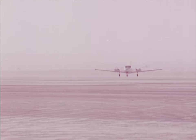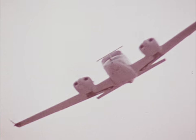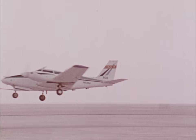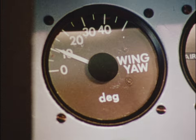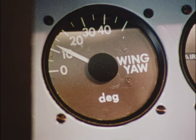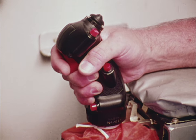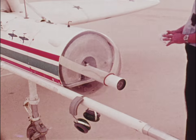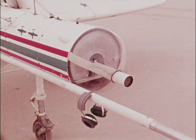Before the oblique wing plane takes off, a television-equipped aircraft sweeps over and scans the flight path. What the camera sees will aid the pilot of the oblique wing model. He actually flies the plane from inside a van. Another television camera mounted in the nose of the test aircraft lets him see where the plane is going.